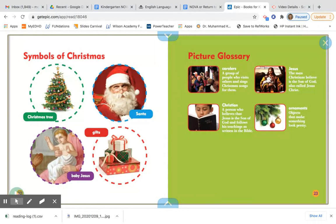And here is a picture glossary that helps teach us some new words that were in this story. One new word was 'carollers' — that's a group of people who visit others and sing Christmas songs. A 'Christian' is a person who believes that Jesus is the Son of God and follows his teachings as written in the Bible. Jesus is the man that Christians believe is the Son of God. And 'ornaments' are objects that make something look pretty.